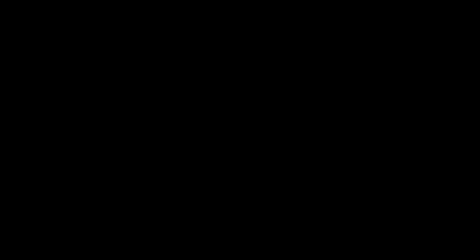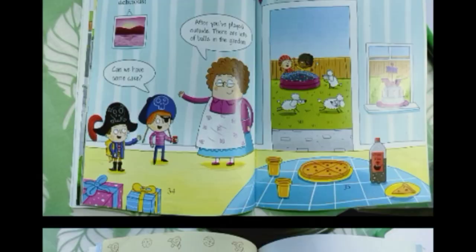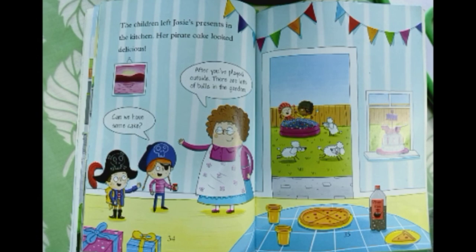At the weekend, Max was invited to Josie's pirate party. Max took his model-making kit with him just in case. "I might need you." The children left Josie's presents in the kitchen — her pirate cake looked delicious. "Can we have some cake?" "After you have played outside. There are a lot of balls in the garden."